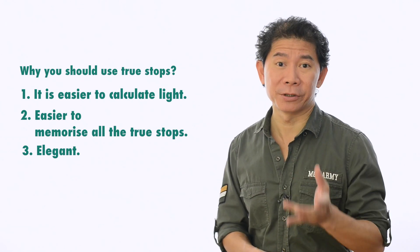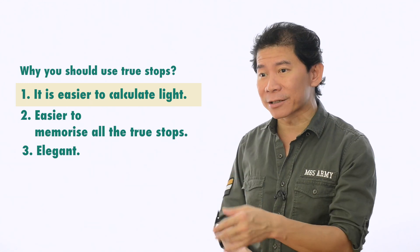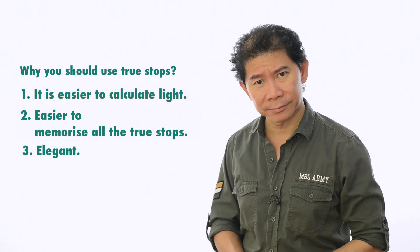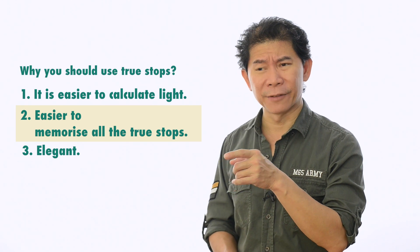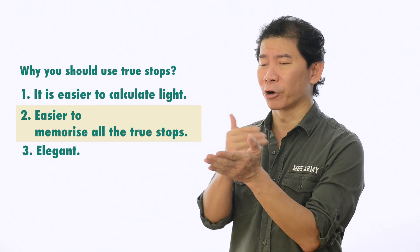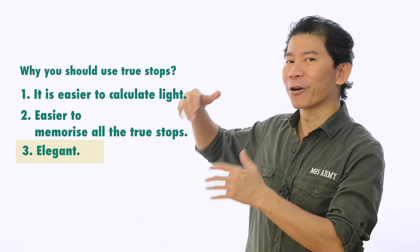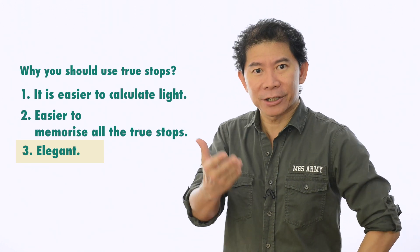In summary, the reasons why you should use true stops: number one, as you move into advanced exposure with multiple lights — sometimes 13 lights — you need to calculate exposure and true stops make that easier. Number two, there are fewer true stops to memorize compared to non-true stops. Number three, it's more elegant — if you win a photo contest and your Exif info is displayed, true stop values look professional. It looks like you went to school.